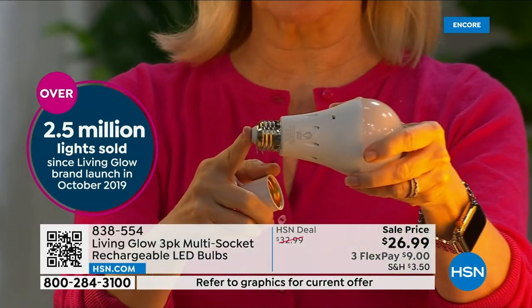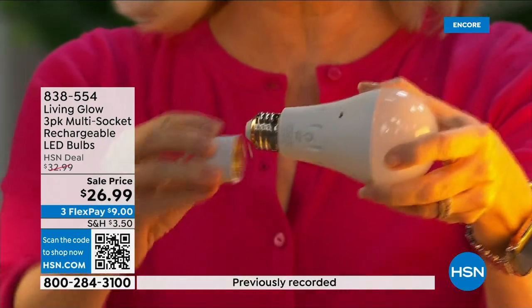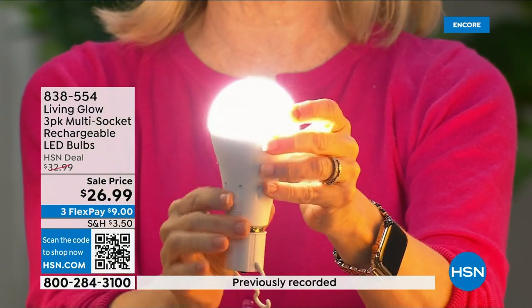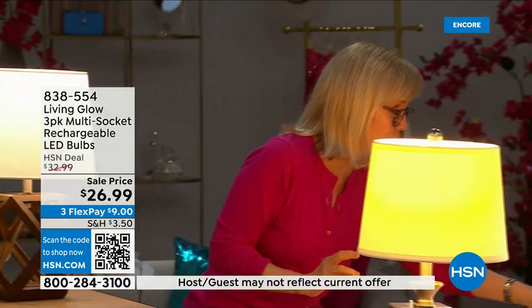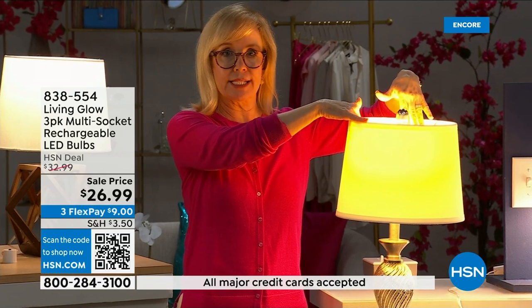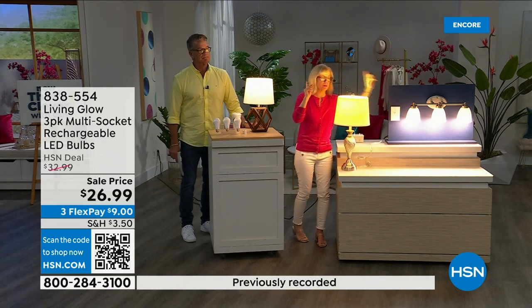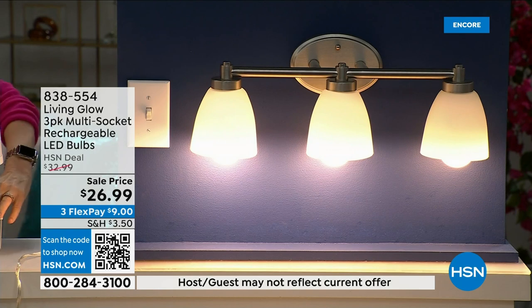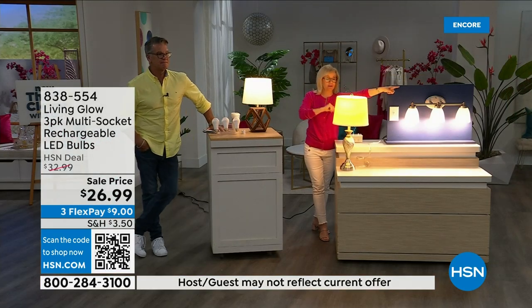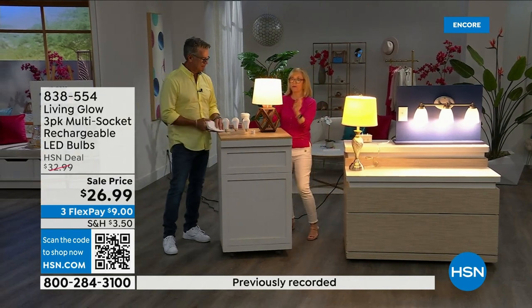It fits a standard socket — it's a regular LED bulb, but what makes it different is the battery inside. It works in a multi-socket fixture, cool to the touch. When you lose power, that battery inside kicks on. Here's the demonstration: regular LED bulb goes off when power cuts, but Living Glow stays on. One, two, three — power goes out, the regular bulb goes off, Living Glow comes on. You have battery backup for up to six hours.